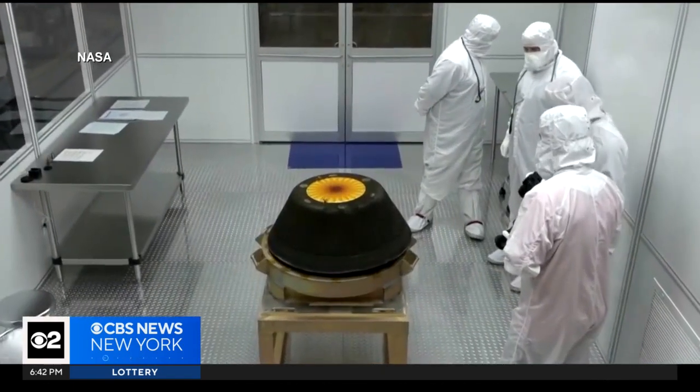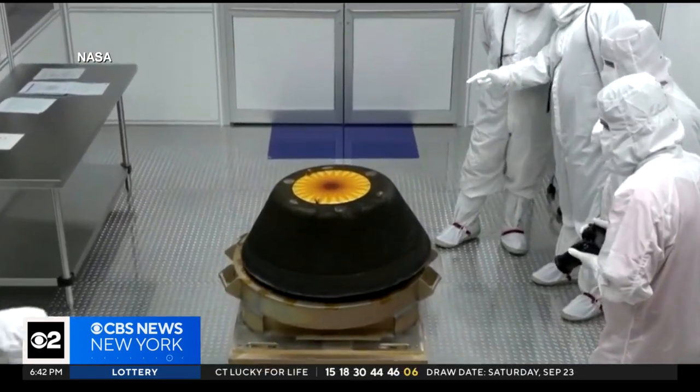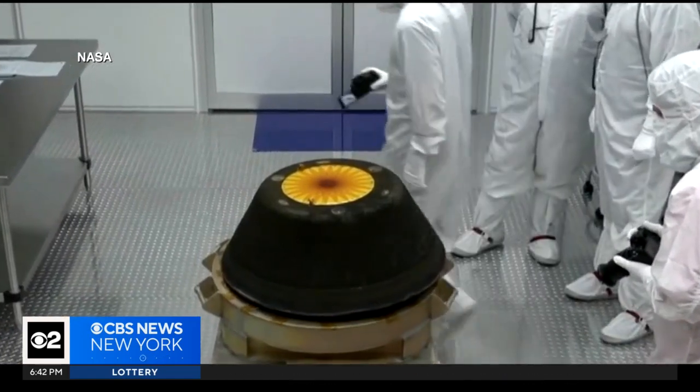Because they are pristine examples of planetary building blocks, we want to study them because they're going to tell us a lot about how the Earth and all of the planets in our solar system were formed. Since the capsule was intact, it's likely the 4.5 billion-year-old asteroid pieces were free of contamination, making them perfect specimens to study.